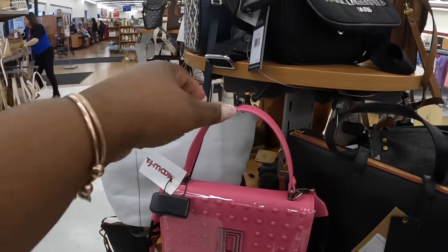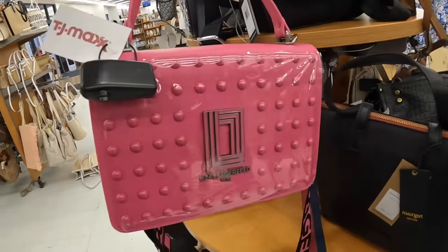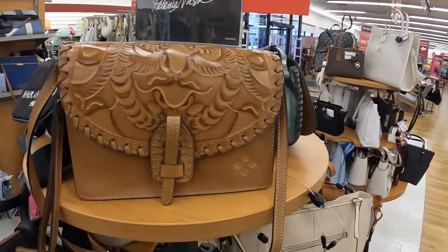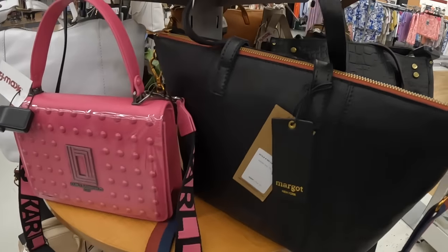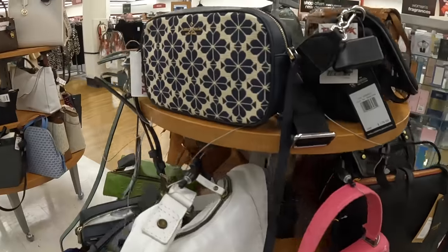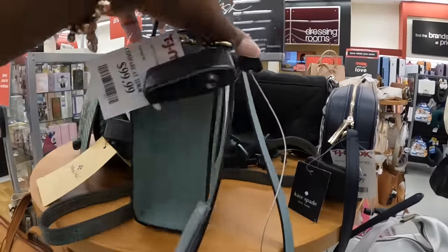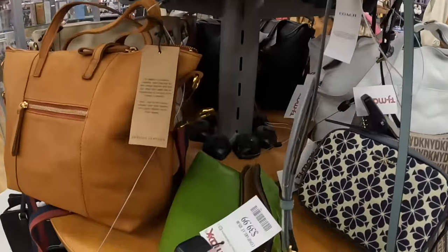Hey everybody, welcome back to Shinny's Shopping Saga. I'm at TJ Maxx and I see this cute Karl Lagerfeld bag — it's $100, really pretty. They also have this one right here which is $60. Karl Lagerfeld Paris, the Patricia Nash is $70. This one is $100, American Leather and Company. And this Patricia Nash is $40.